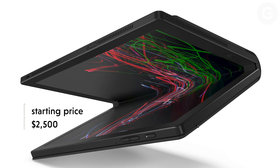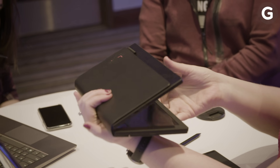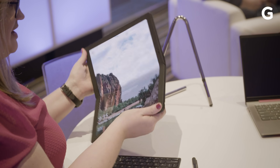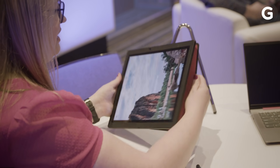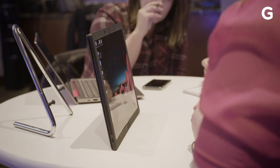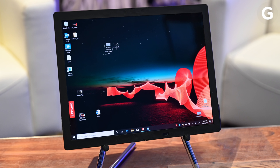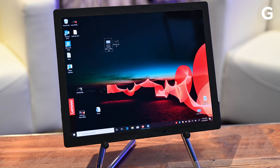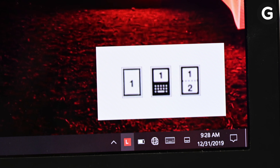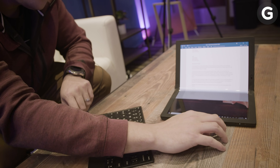Starting at $2,500, this thing obviously isn't cheap, but that's sort of to be expected for the first laptop ever to feature a flexible OLED display. When it officially goes on sale sometime in mid-2020, it'll run Windows 10 Pro, mostly because Lenovo wanted to get the product out ahead of Windows 10X's release — the OS designed to better support systems with fancy displays like this. In the meantime, Lenovo designed a mode switcher app that allows the X1 Fold to multitask both in landscape and portrait mode.